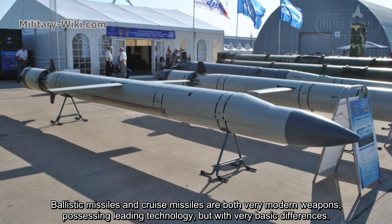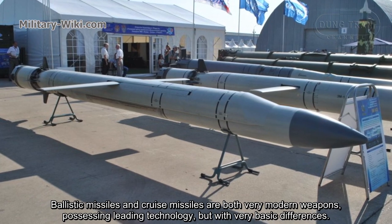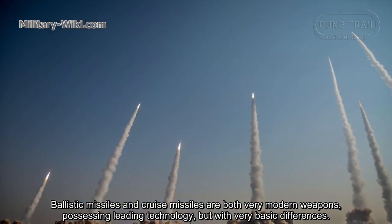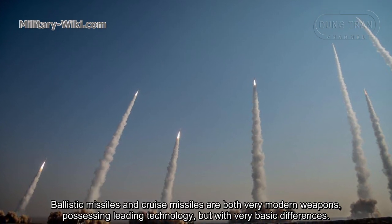Ballistic missiles and cruise missiles are both very modern weapons possessing leading technology, but with very basic differences.